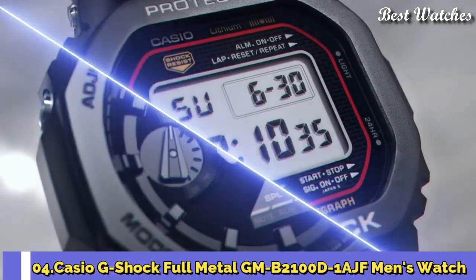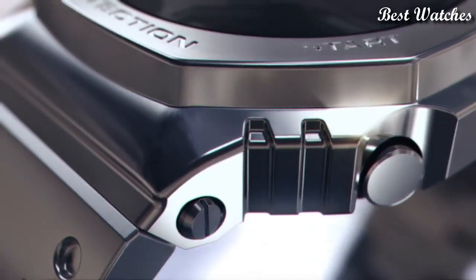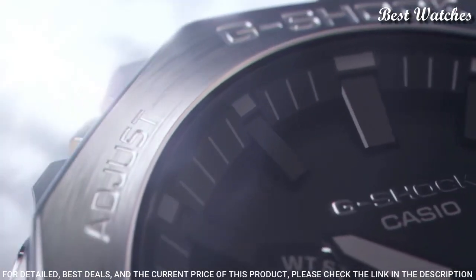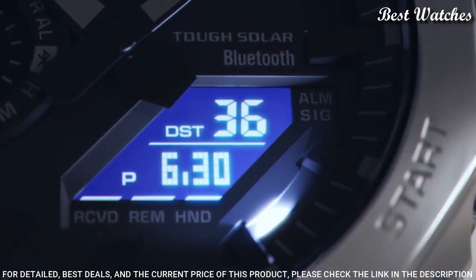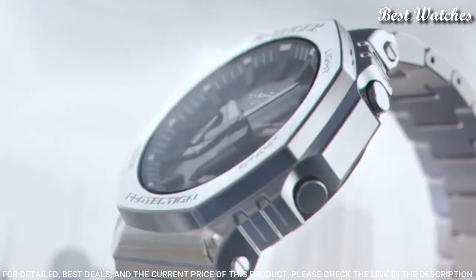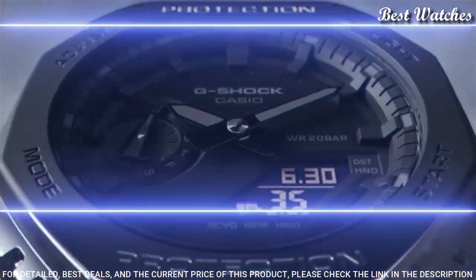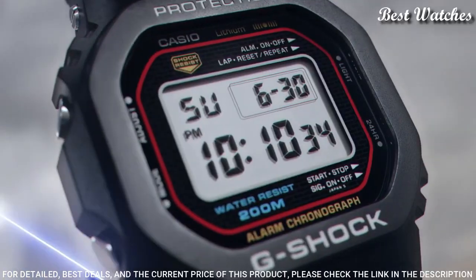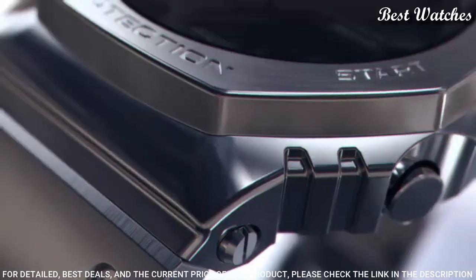Number 4. Casio G-Shock Full Metal GM-B2100D-1AJF Men's Watch — Japanese Solar Quartz Movement, 5691 caliber, Stainless Steel Case of Round Shape. Case dimensions are 44.4mm in diameter and 12.8mm in thickness. Display Type: Analog Digital. This timepiece has mineral glass, 200m water resistance.